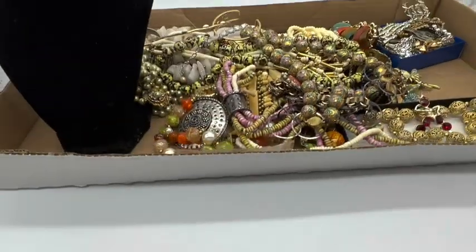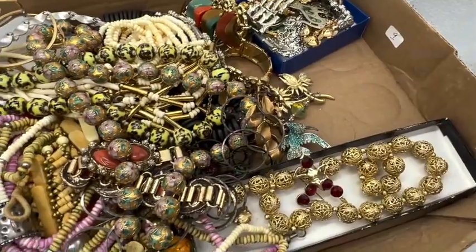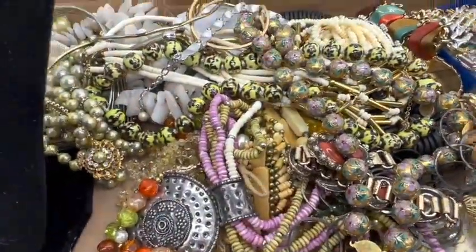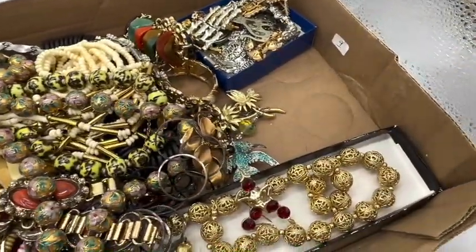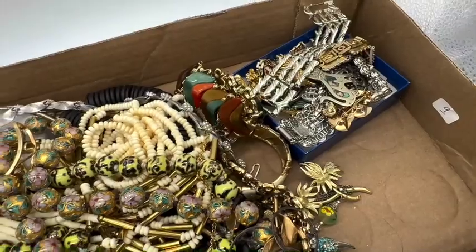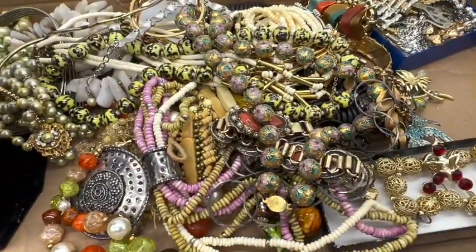Hi everybody, it's Sandra and my mom. Say hi mom. Hi there. So what we thought we would do, we have this haul. Look at this. We just got it at an auction a couple of nights ago. So while we're showing our haul, we decided that we were going to sell everything in this box, if anybody wants anything. So reach out to me.